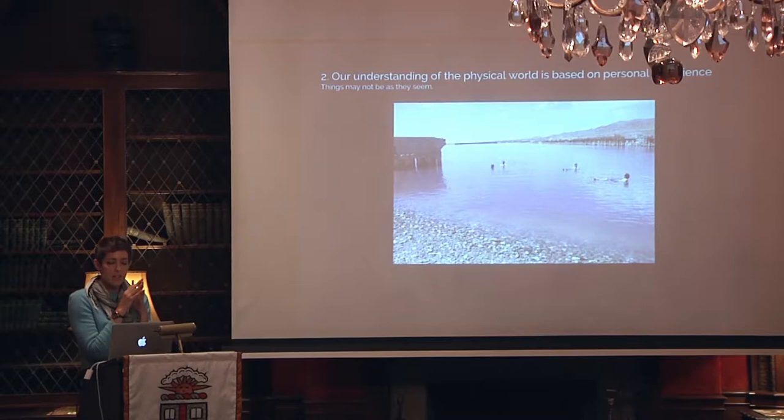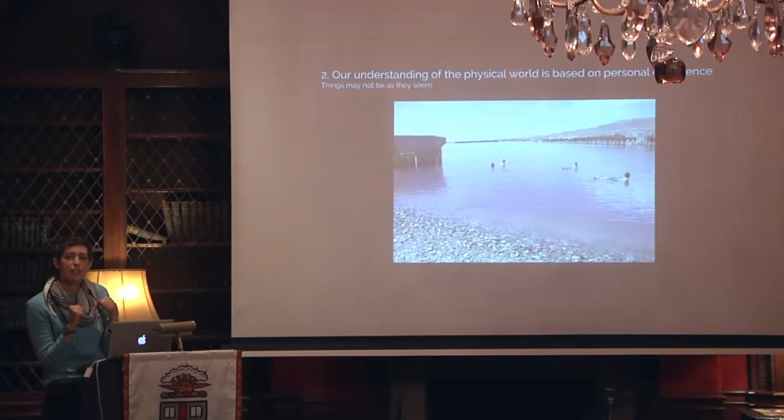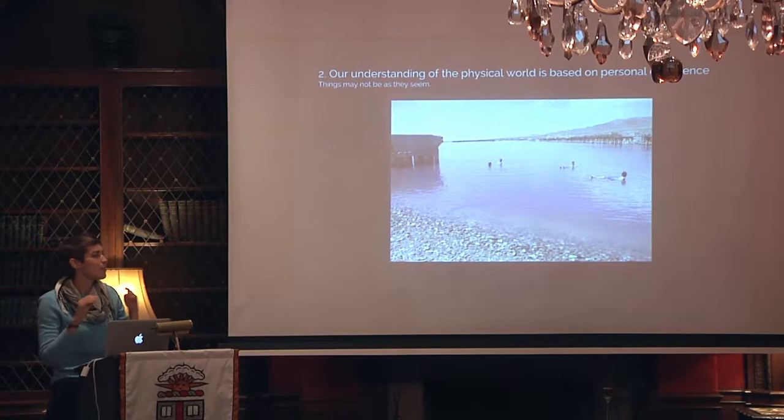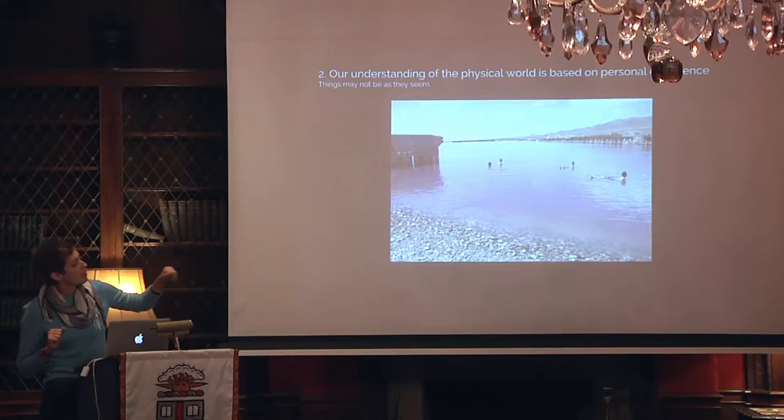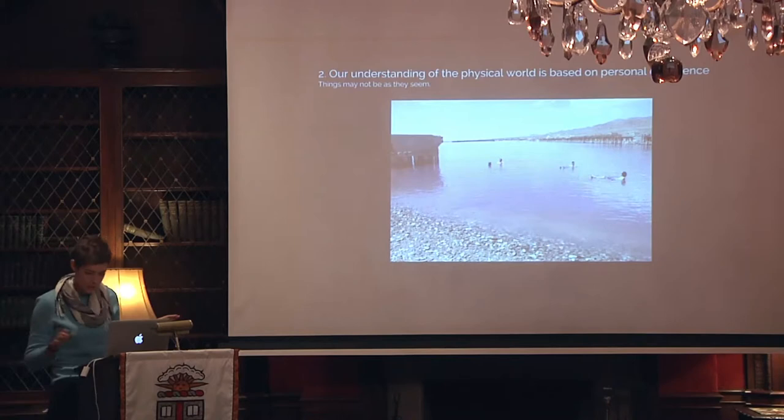Our understanding of the physical world is based on personal experience — things may not be as they seem. I was in such a foreign environment physically that I did not understand the world could physically be like this. The salt flats, the sun, the radiation. The water is indeed pink — like Kool-Aid pink. You don't move because it's like sitting in Jell-O; the salinity is so high that you just float. My whole understanding of what it means to swim, to be around water, to be in the sun, totally changed and shifted.